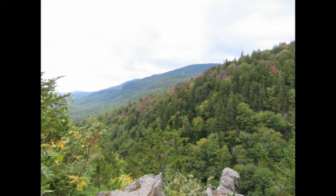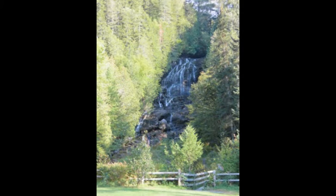Not too far from that same area is Beaver Brook Falls, a waterfall that you can park at and walk to. There are also several other waterfalls in that area.